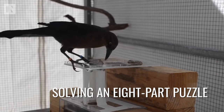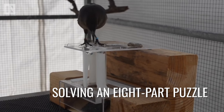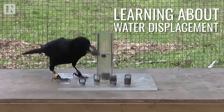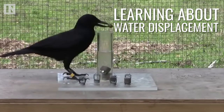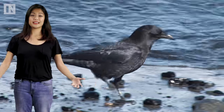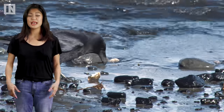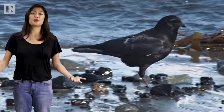Here's a crow solving an eight-part puzzle. Here's a crow learning about water displacement — we had to develop language and bathtubs before we figured that out. All of this is to say, crows are masters of tools and they can even form mental templates of tools, based on other crows' tools and their own past tools.